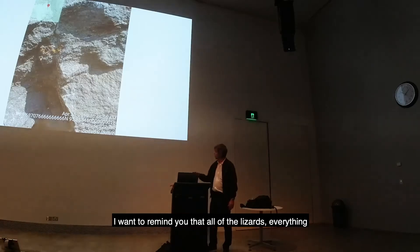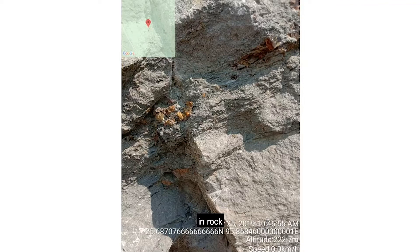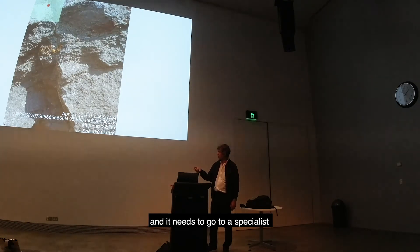I want to remind you that all the lizards, everything, are found in one of these amber pieces. With a player, with controls, with a cage, with sampling — it's unbelievable what it contains, especially what has to go inside.